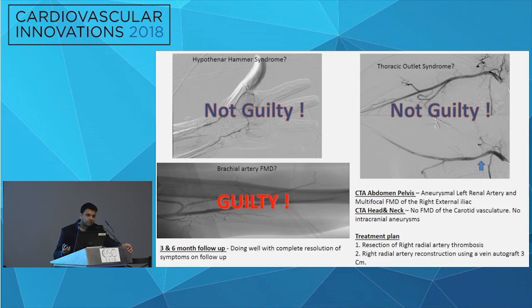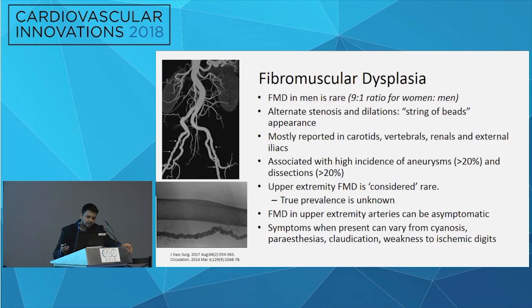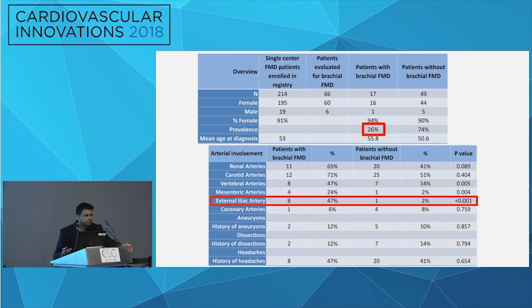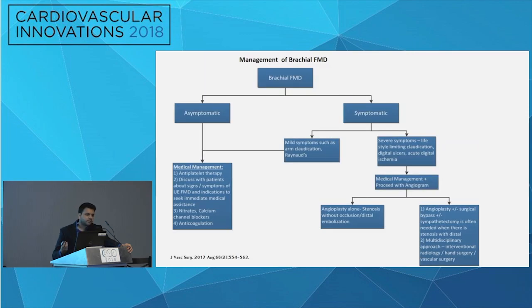Catheter-directed thrombolysis unfortunately did not work because the clot was three weeks old. He ultimately underwent surgical resection of the thrombus with a graft placed, and did well afterward. Briefly regarding FMD: brachial artery FMD is thought to be rare, but may be underrepresented because we don't routinely image these vessels. At our center, scanning 66 patients with FMD, we found up to 26% had brachial FMD, with a strong correlation with the presence of external iliac FMD. Asymptomatic patients are managed with antiplatelet therapy; angioplasty is typically sufficient for mildly to moderately symptomatic cases.